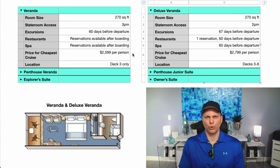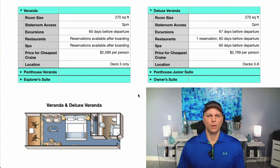In terms of price, the difference between these two is a couple hundred dollars for their cheapest cruise, which is an eight-day cruise, and that's per person based on double occupancy — so the stateroom price doubles. There's a small upcharge for the Deluxe Veranda. For location, the Veranda is only on deck three, while Viking Ocean Cruises staterooms span decks three through eight. The Deluxe Veranda is available on every floor and in different locations.